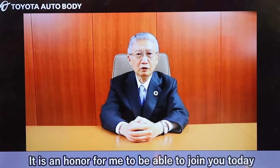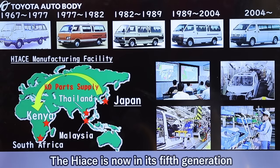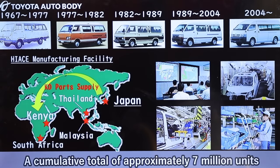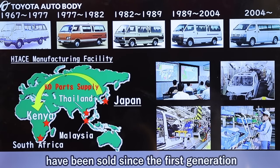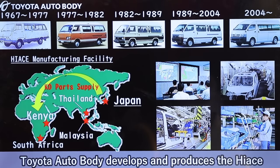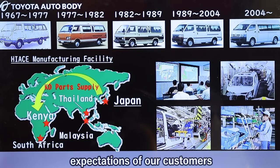It is an honor for me to be able to join you today by video message. The HiAce is now in its fifth generation. A cumulative total of approximately 7 million units have been sold since the first generation. Toyota Auto Body develops and produces the HiAce with a focus on achieving the quality, durability, and reliability needed to meet the expectations of our customers.